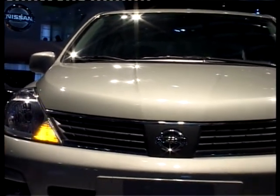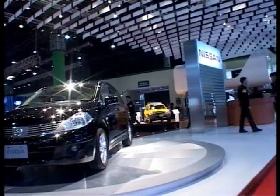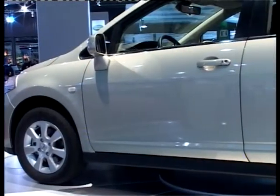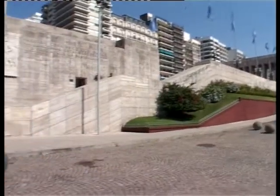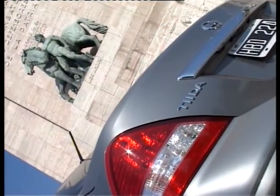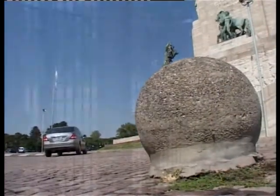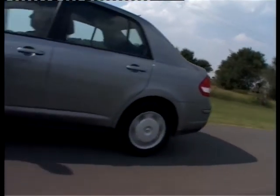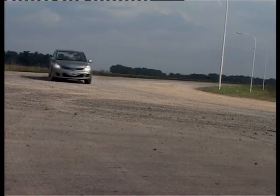Cuando el Nissan Tida se lanzó en el país, llegó solo en versión full, conocida como Tecna, en dos versiones de carrocería. La más agraciada de cinco puertas fue el test número 235 de Auto al Día. El sedán no tiene en su diseño un punto fuerte o atractivo, lo que se notó en las ventas. Unos meses después del lanzamiento llegó la versión de entrada de gama llamada Vicia, perdiendo algo de confort y seguridad, aunque manteniendo la misma configuración mecánica. Auto al Día prueba hoy en su test número 243 al nuevo Nissan Tida Vicia Sedán.